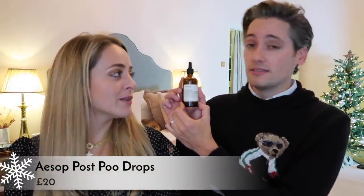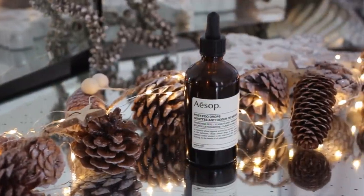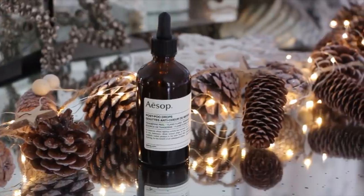This next one, Flo handed it to me. A lot of my male friends like this. This is Aesop's post-poo drops. So after you do a stinky poo, you put a few drops in the toilet and it means you don't leave a lingering smell in the bathroom. Which is handy if you share a bathroom — especially over the festive period with more people in the house. Could be a heck of a lot of drops going on.